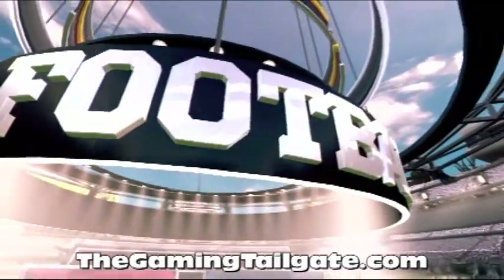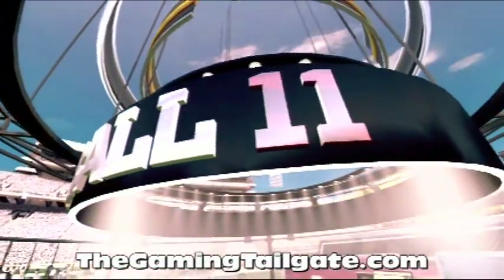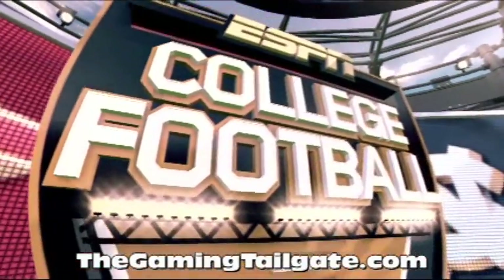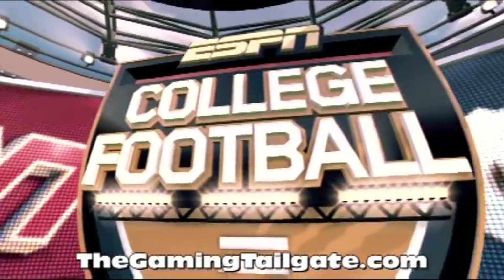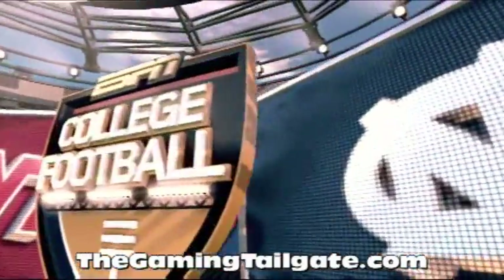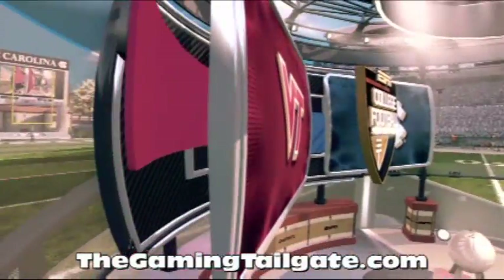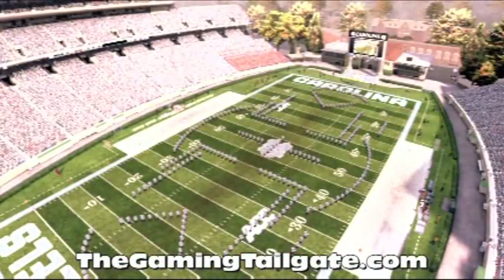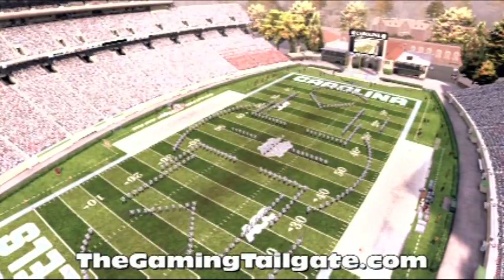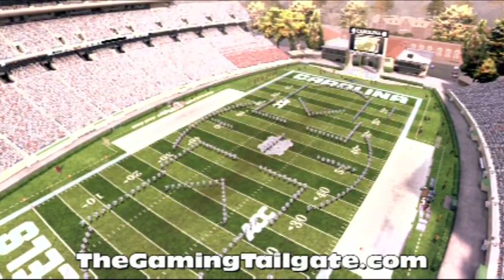I'm Brad Nessler, and helping me call this one is Kirk Herbstreit, and Aaron Andrews also joins us on the sidelines. ESPN and EA Sports brings you what is sure to be another great game of football. Today's matchup features the Virginia Tech Hokies and the UNC Tar Heels. One of the most picturesque settings for college football, Kenan Memorial Stadium, home ground of the University of North Carolina at Chapel Hill.